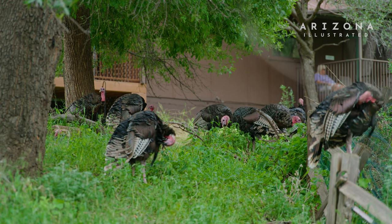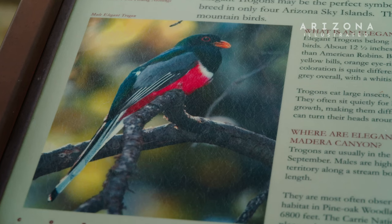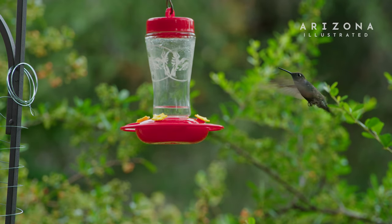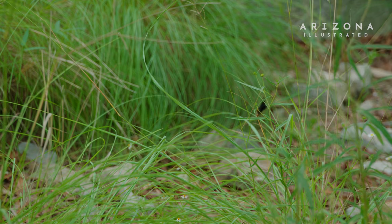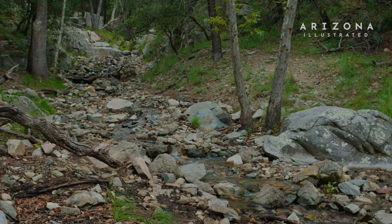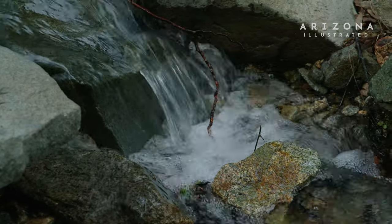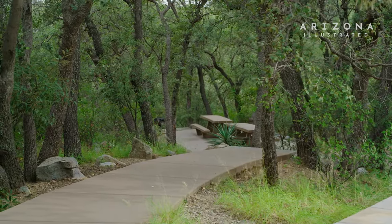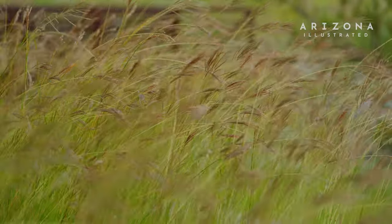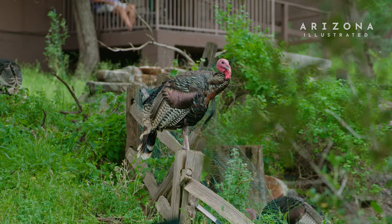This world-renowned birding area is home to over 250 species, including the elusive elegant trogon and 15 species of hummingbirds. The canyon is green and full of life; the streams are flowing due to our recent rains. The monsoon officially comes to an end this year on September 30th. And while this year has been good, that may not always be the case. What lies ahead for our summer rainy season is uncertain due to climate change.